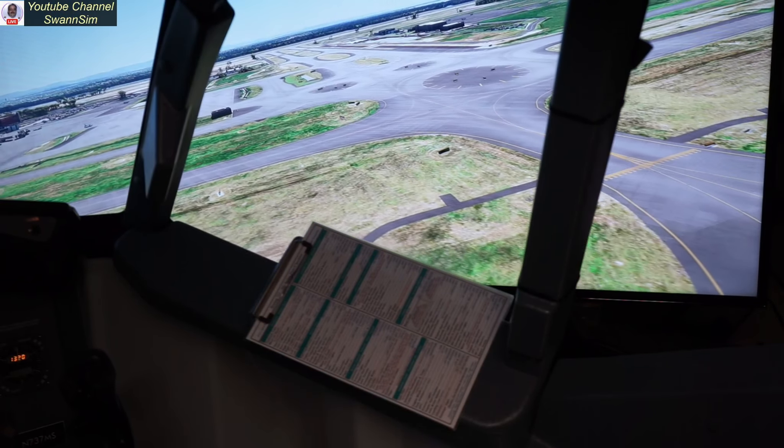A little bumpy out here, getting beat up a little bit. That is one cool looking view. So here's another area in the books that we took a look at that looks pretty good in 2024.